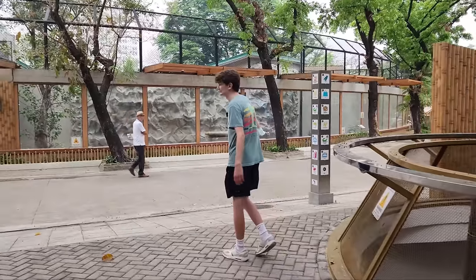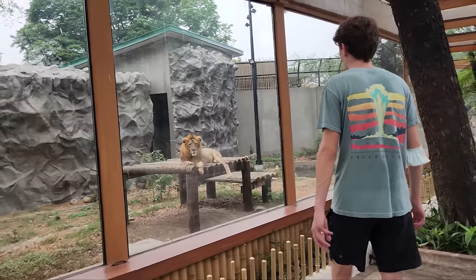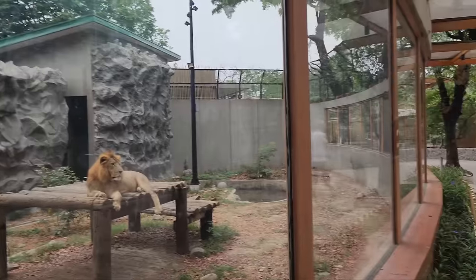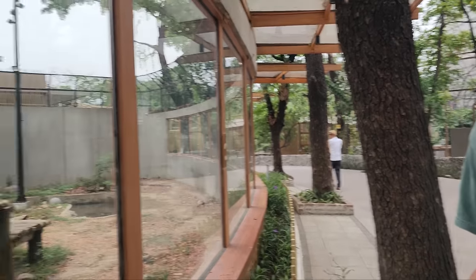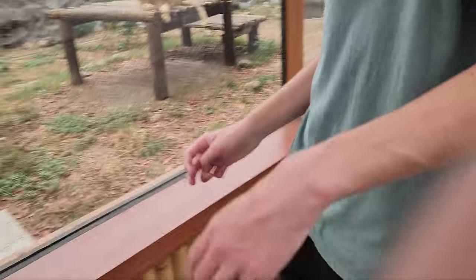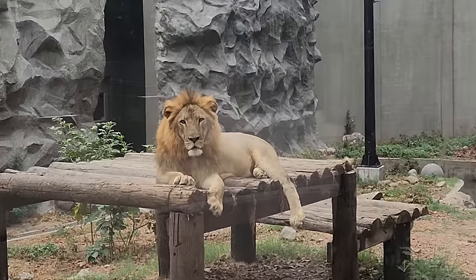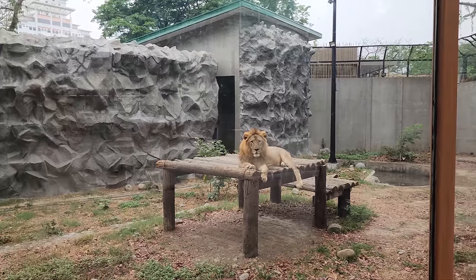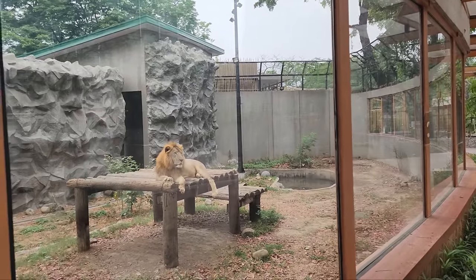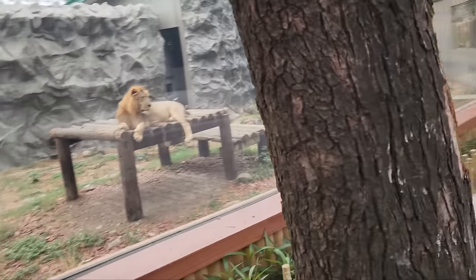Oh my gosh, he wants to murder us and eat us! Look at him — he is not taking his eyes off us. He looks more delicious — he wants to eat that guy now! Is that Alex? Alex the lion! I just watched Madagascar recently so I got this ready. Alex the lion! He really wants to murder us. We were speaking his language — just run along the fence and see what he does. He just watches, very confused.